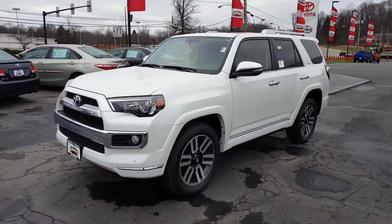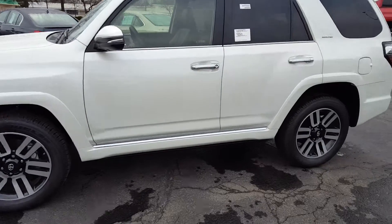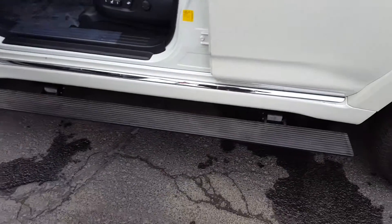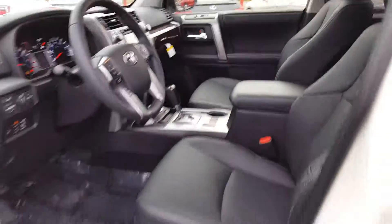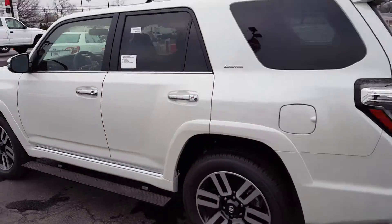Here we have a 2015 Toyota 4Runner Limited in Blizzard Pearl. This truck comes equipped with automatic fold-out running boards, also with a special interior, navigation, and power sunroof. It's a very nicely equipped vehicle. It's a brand new truck.